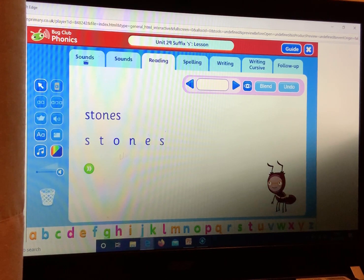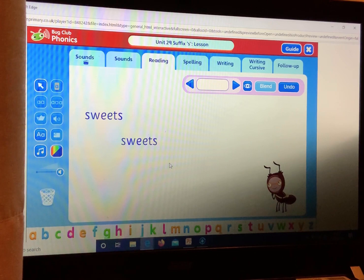Let's have a go at these ones together. Stones. Stones — your turn. Stones. Sweets. Sweets — your turn. Sweets.